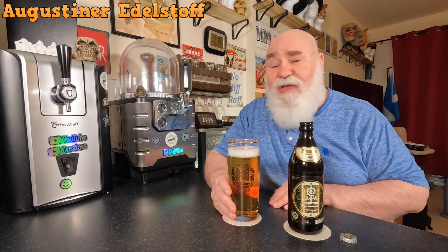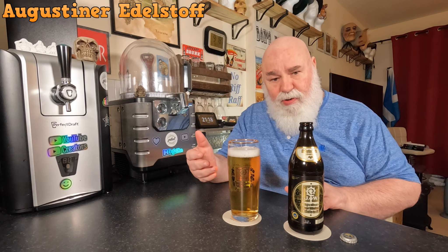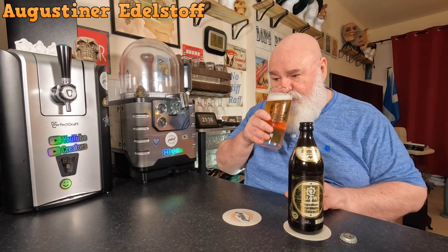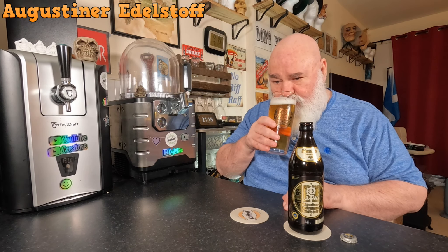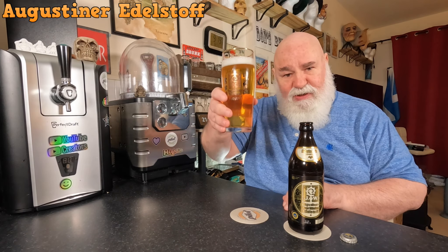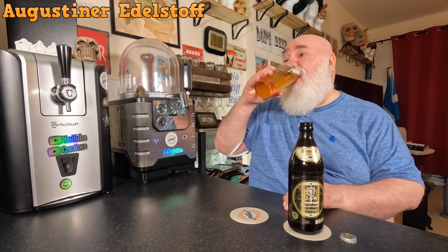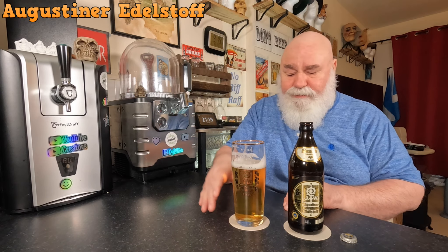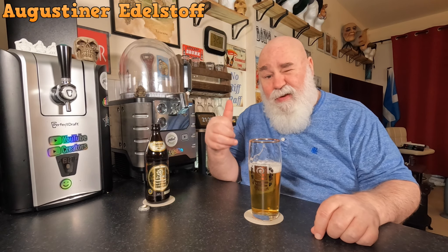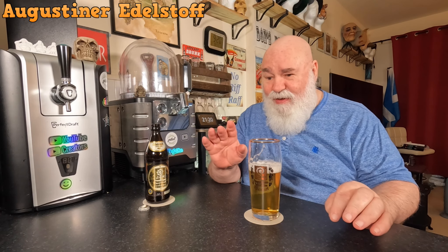Oh man, that's full on! Let me try what it smells like. The other day I had the Tegernsee Special — it smells a bit like that. That full-on grainy malt, sweet grainy malt. There is a slight hoppiness there as well.